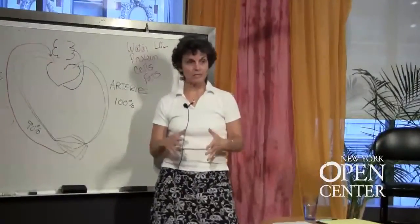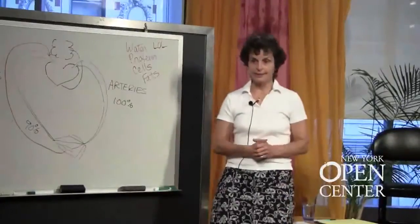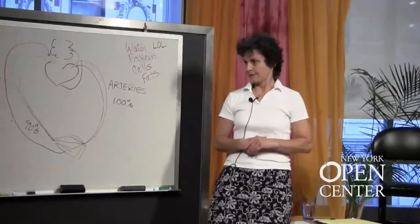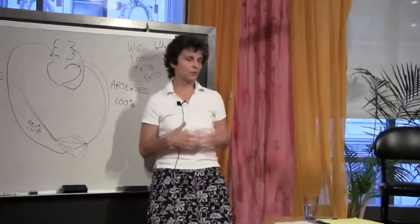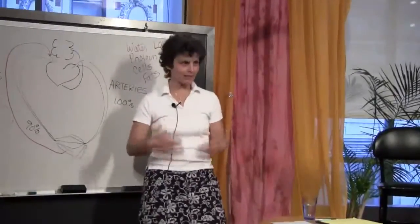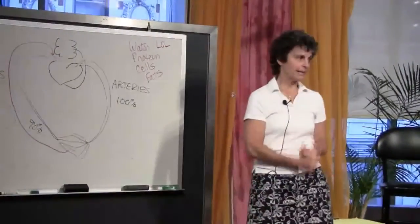MLD has a calming effect on the muscles and decreases spasm. So there are applications for sports people with tight muscles, or MS, CP — we work on the symptoms of different conditions. MLD also has a pain-reducing effect.